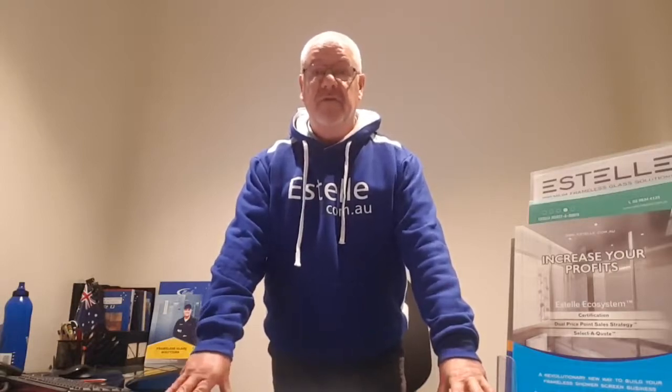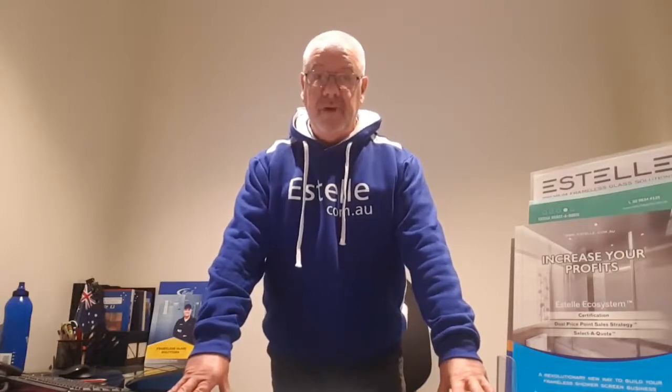Hello, my name is Jon O'Brien, founder of Estelle Proprietary Limited. Today I'm here to talk about Estelle premium frameless glass solutions, and in particular our premium frameless glass shower screen components.